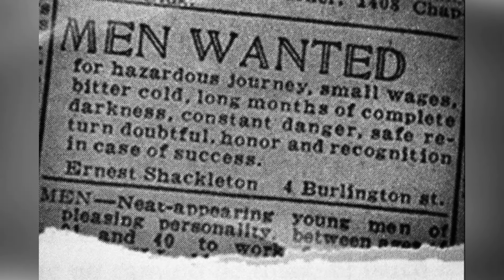Shackleton led several British expeditions to the continent, and there's been a $100 bounty for anyone who can find an actual copy of the advertisement since the late 1990s.